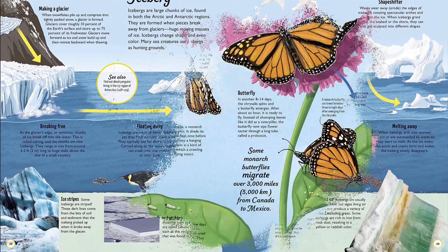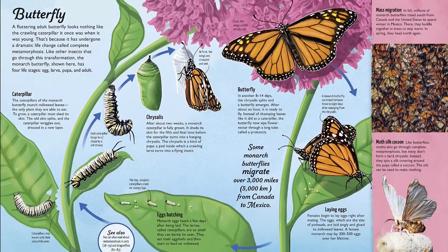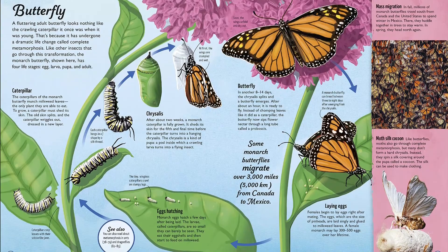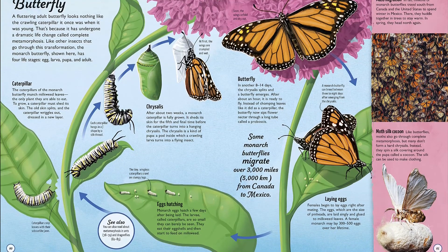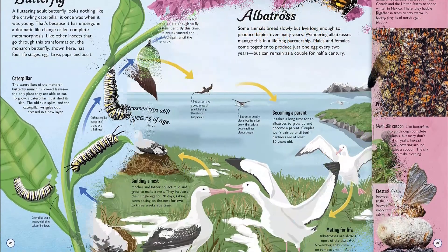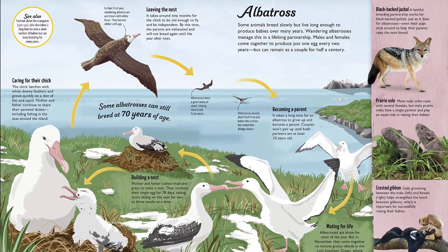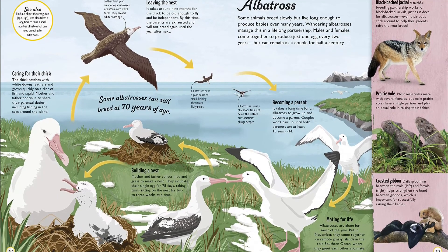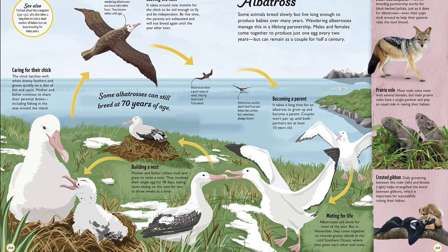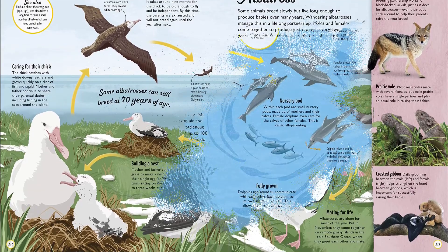Discover a new life cycle every time you turn the page. You'll take a closer look at the life cycles of environments, too. Discover how a river forms and changes over time. Find out how a tree grows and all of the other life cycles it supports within it. See the amazing sculptures the ocean waves carve out of cliffs. Dive beneath the surface to see how coral reefs form and what causes them to die.